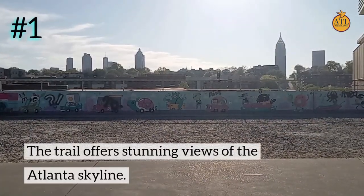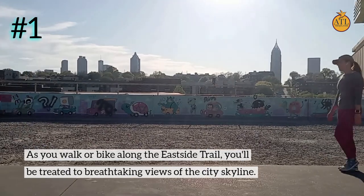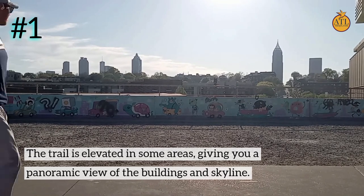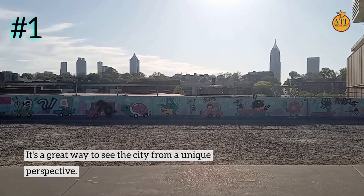Number 1: The trail offers stunning views of the Atlanta skyline. As you walk or bike along the East Side Trail, you'll be treated to breathtaking views of the city skyline. The trail is elevated in some areas, giving you a panoramic view of the buildings and skyline — it's a great way to see the city from a unique perspective.